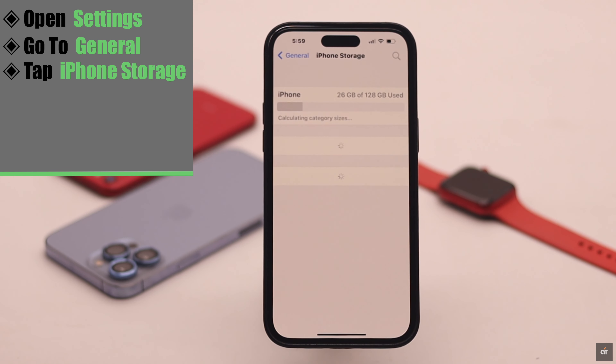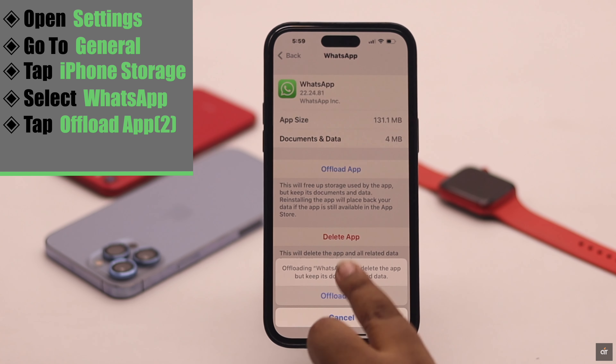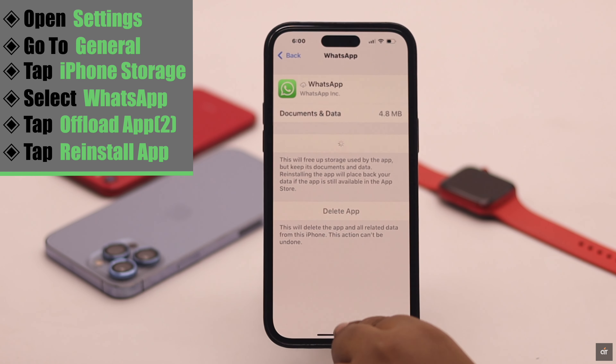Tap iPhone Storage and select WhatsApp. Tap Offload App, then tap Offload App again to confirm. Now reinstall the app and it can fix your problem.